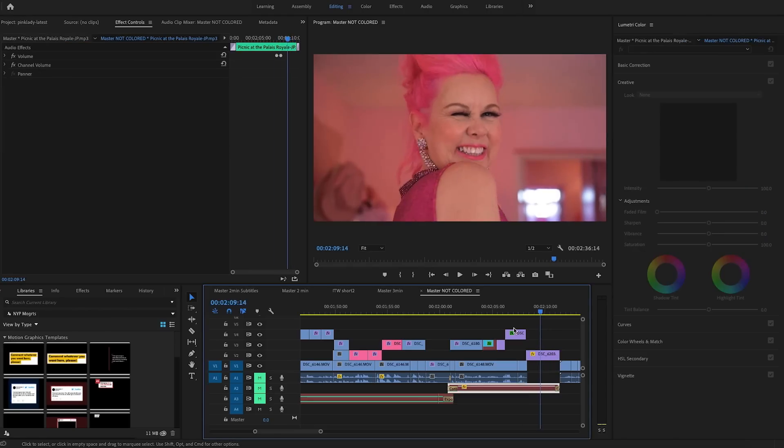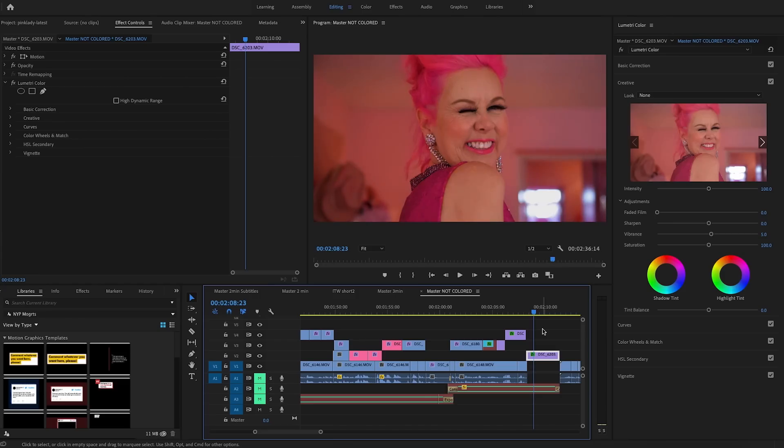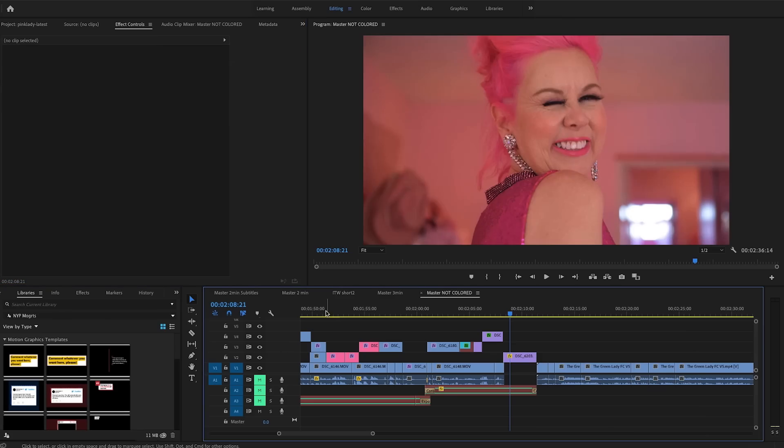I'm going to add a little more saturation, but not too much, because I don't want the colors to look crazy saturated — otherwise it's not going to look real. I have to find the sweet spot, and right now it looks pretty good.